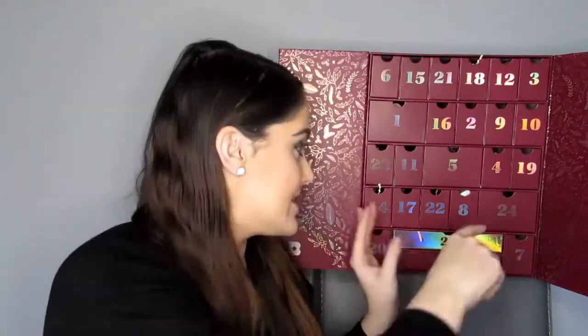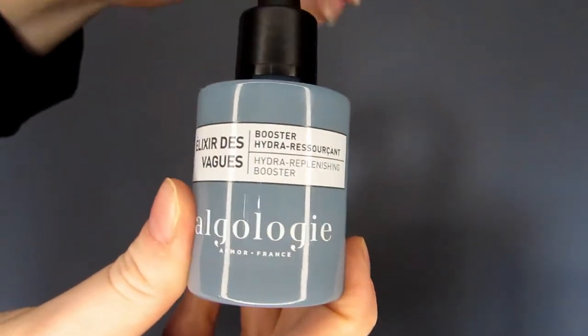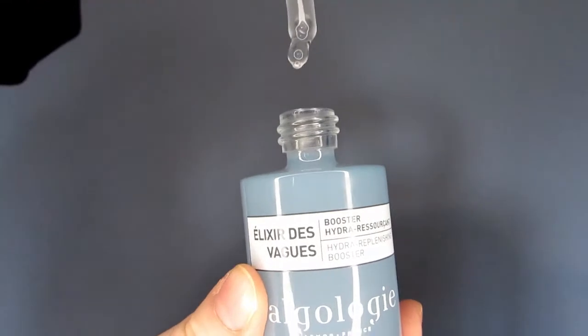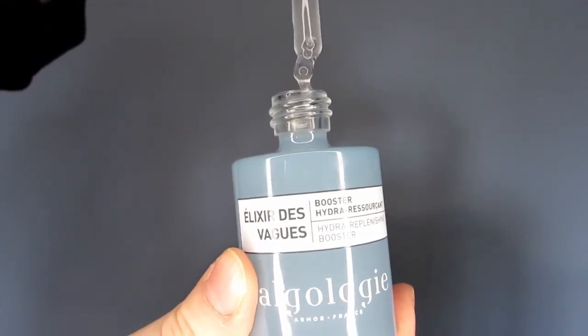Drawer number five — it's another big one. This is the Algoloji Hydra Replenishing Booster. This is a serum and it's a very expensive serum. It's full size, 30ml, and worth £35.